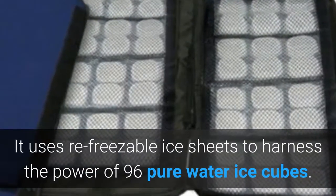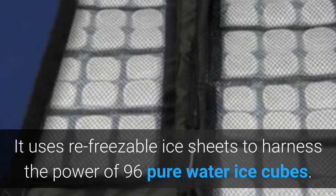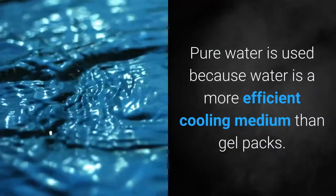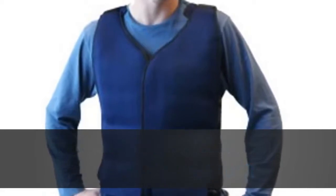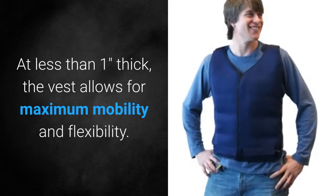It uses refreezable ice sheets to harness the power of 96 pure water ice cubes. Pure water is used because water is a more efficient cooling medium than gel packs. The vest is constructed from neoprene to provide soft, flexible and lightweight insulation. At less than 1 inch thickness, the vest allows for maximum mobility and flexibility.